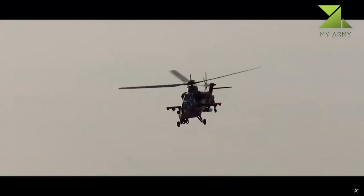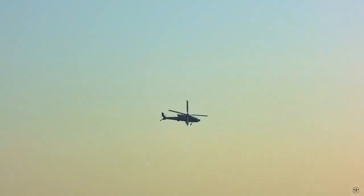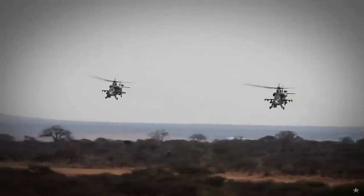A helmet-mounted sight display (HMSD) provides the pilot and weapons system officer with an overhead information display and allows the pilot to fire cannons and rockets as needed. The helmet contains an integrated measurement system for guiding weapons such as a cannon or air-to-air missile seeker heads.